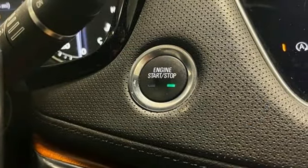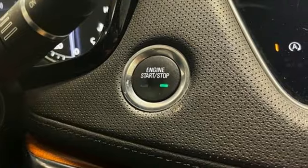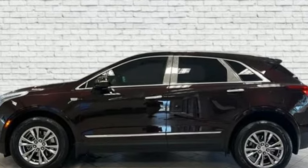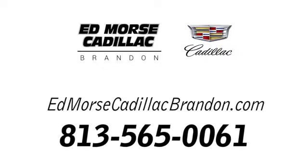To achieve greatness, one must dare to be great. Shape your world in a Cadillac. See it for yourself when you take it for a test drive. Call us today at 813-565-0061. For value and for service, it's Edmoor's.